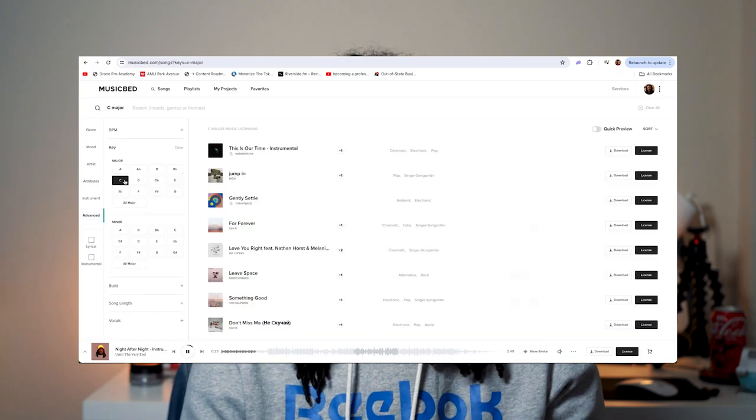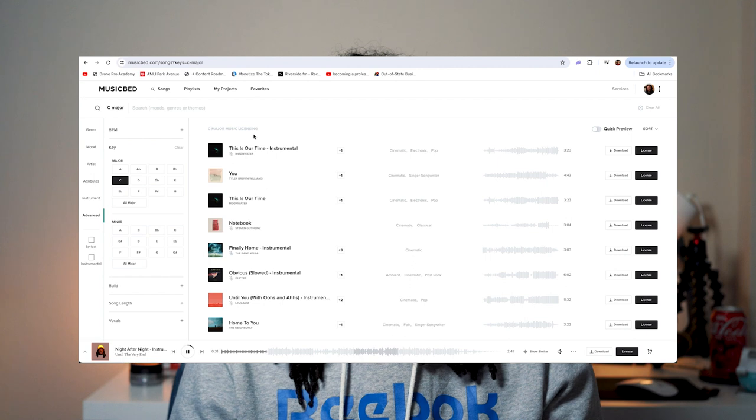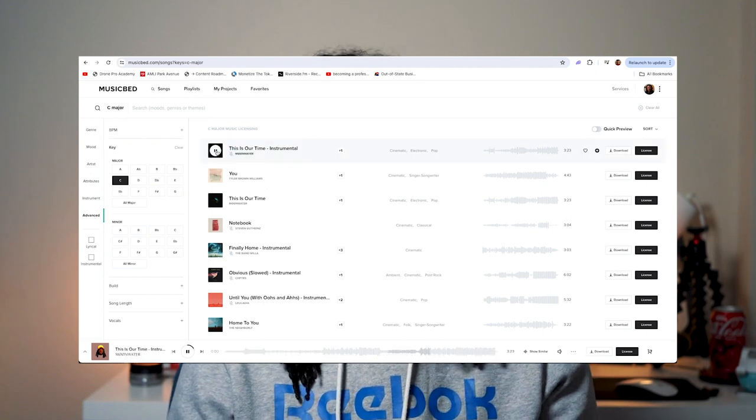Another cool feature that Musicbed offers, and it's pretty exclusive to them, is filtering and searching by key. This is more of a pro feature — if you're looking to find songs in the same key or similar keys that flow together, you can literally pick songs in the same key so everything flows together, or create your own sound landscape using music keys. Features like the AI song search and filter by keys are the reason I'd say Musicbed is geared more towards filmmakers than everyday YouTube content creators. These features are really cool and extremely powerful — it's just an observation.